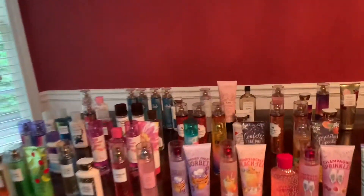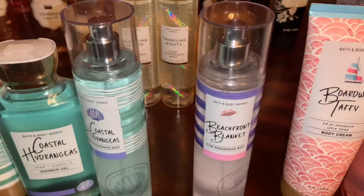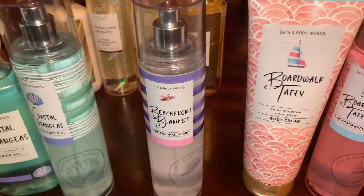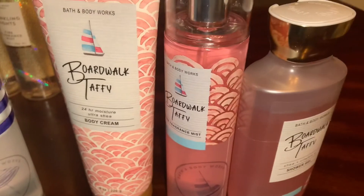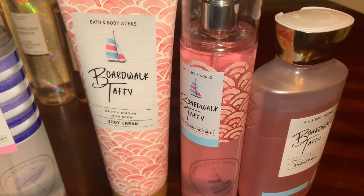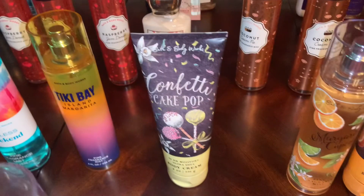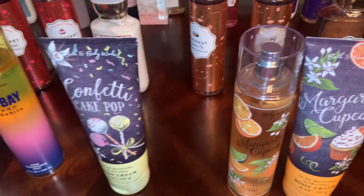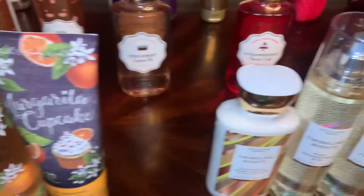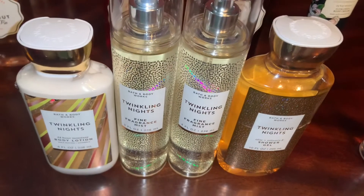I also wanted to include some of my favorite buys or finds during the semi-annual sale, which were Coastal Hydrangeas, Beachfront Blanket, and Boardwalk Taffy, because they were part of the sale last year and I missed out on them. They also brought back Tiki Bay Island Margarita, Confetti Cake Pop, Margarita Cupcake, and this is the first time I've ever had Twinkling Nights. Those were some of my top picks from the sale.